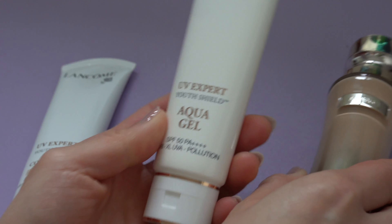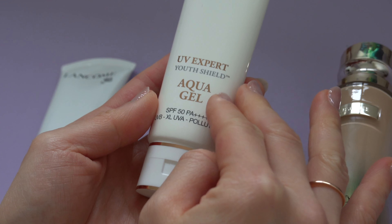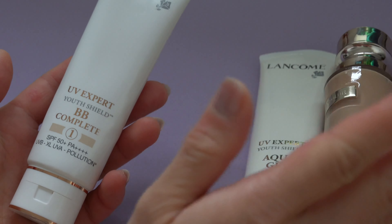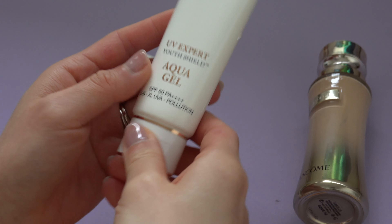In terms of how I use them: in the morning after skincare I put the Aqua Gel on and then foundation. For the BB Cream, after skincare you just put it on and you're ready to go. Let's have a look at the Aqua Gel first.